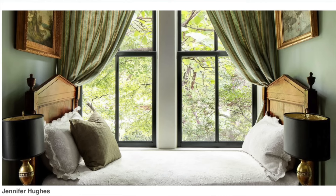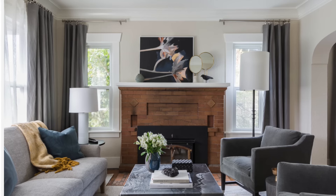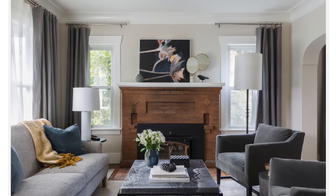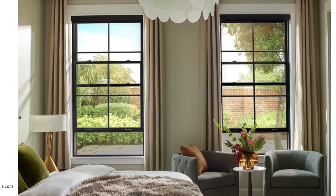Curtains add a layer of softness that breaks up the wall, especially if you have a lot of drywall or hard elements around like tile and brick. It helps to break up those hard surfaces and add some softness. I like using them to frame my windows and doors, not cover them.